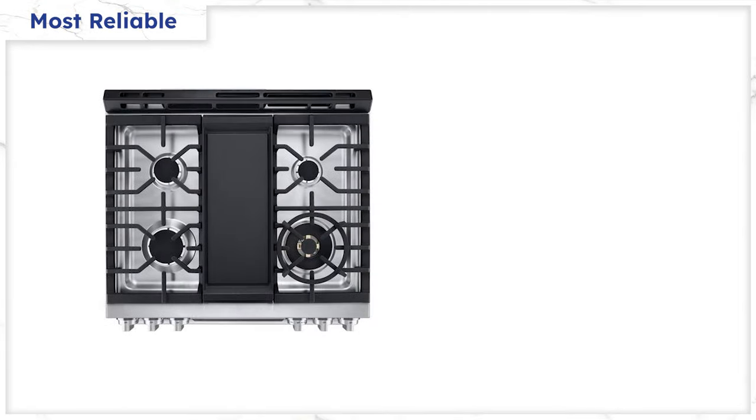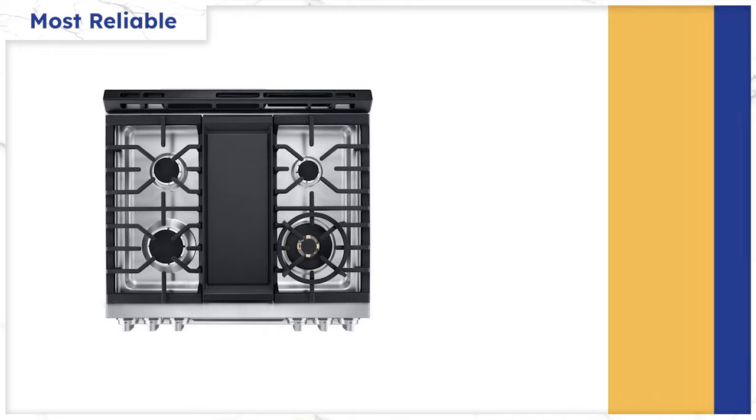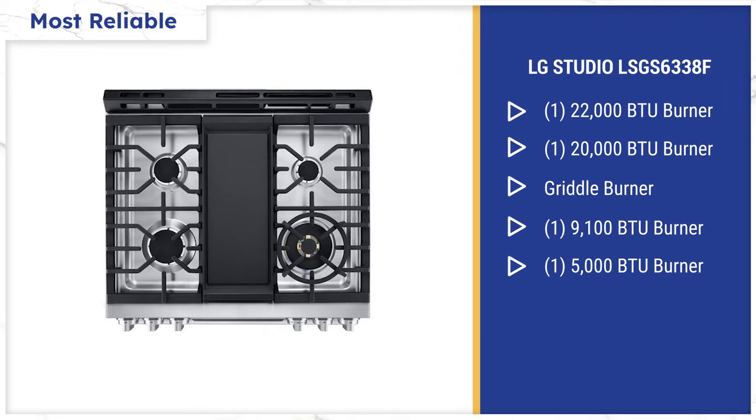LG Studio is a newer brand under the LG umbrella. The burners are extremely hot with a 22,000 and 20,000 BTU burner, along with a 10,000 BTU griddle burner and a 9,100 and 5,000 BTU burner in the back. That's hotter than most professional ranges on just two burners.